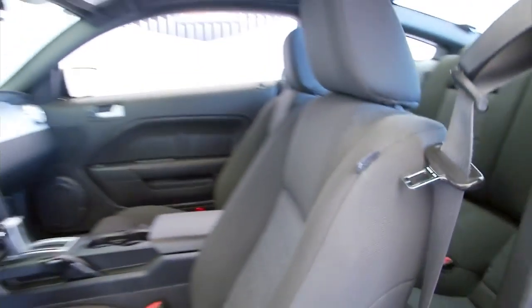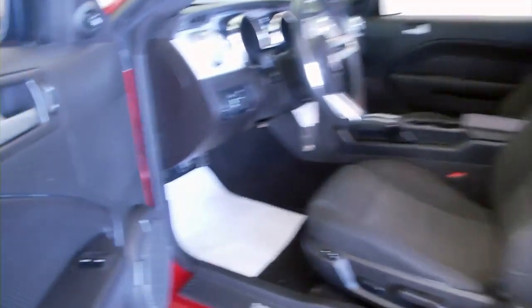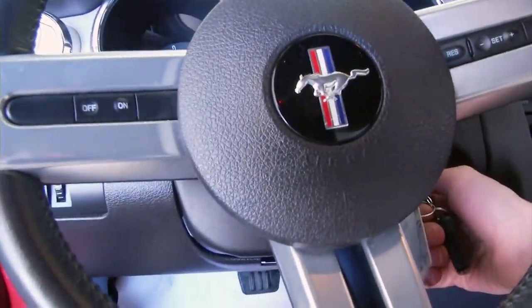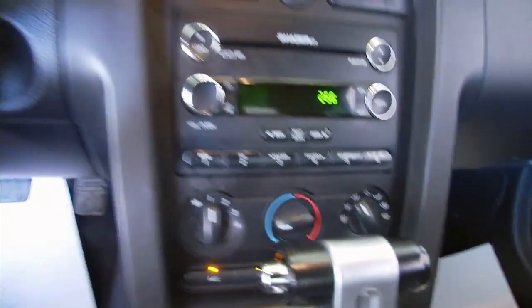There's the back seats. We'll start it up. Let's take a look under the hood.